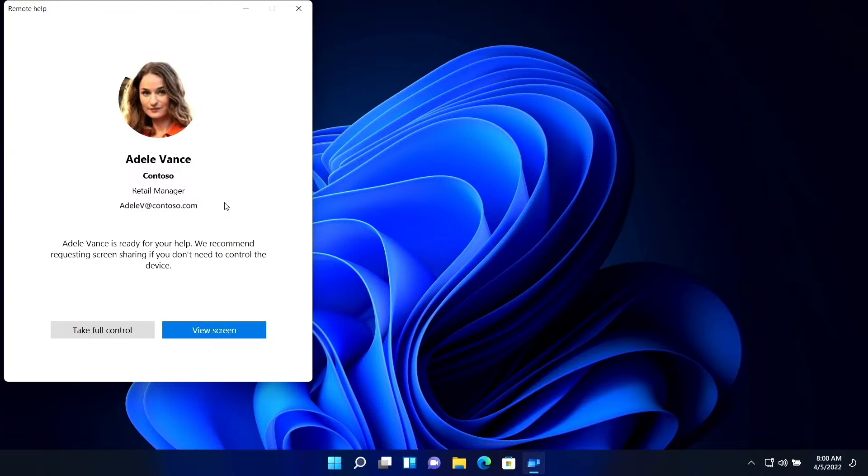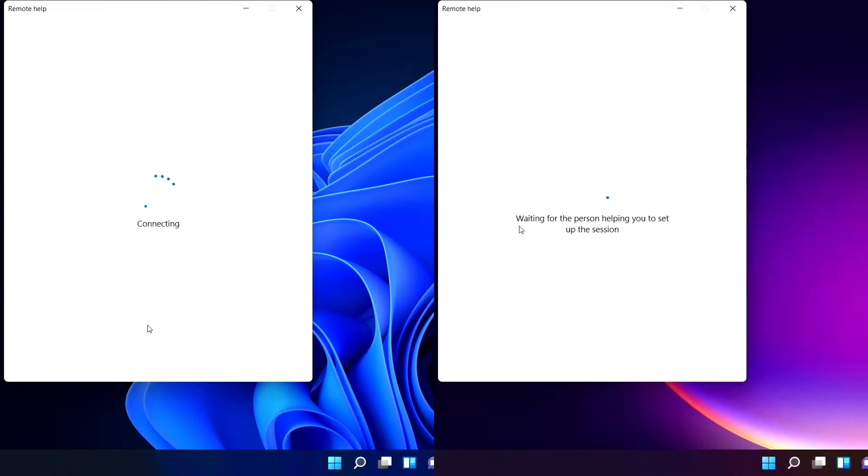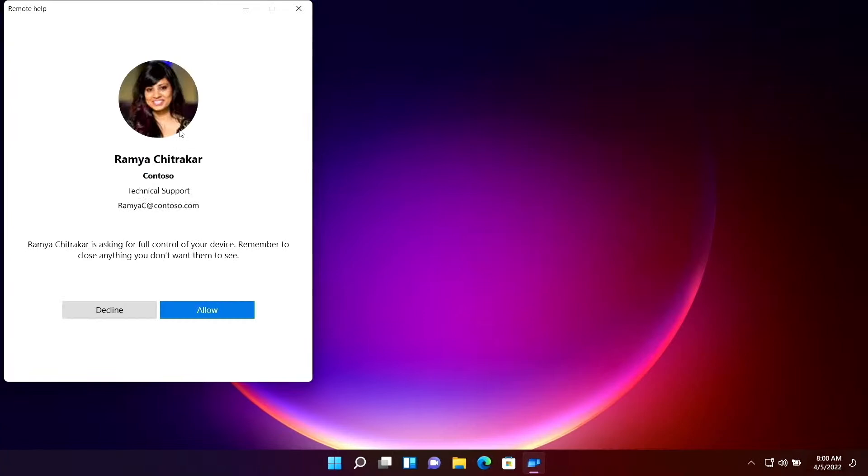I see that I'm connecting with Adele's Windows computer. She is a retail manager and she's part of my company. I click the button to request full control of the screen. Adele can then see information about me and the requested permission for remote control. She clicks the option to allow the session to start.